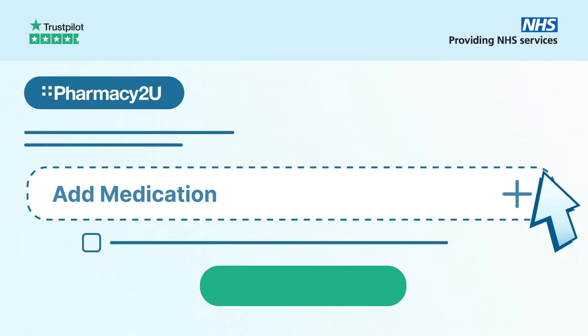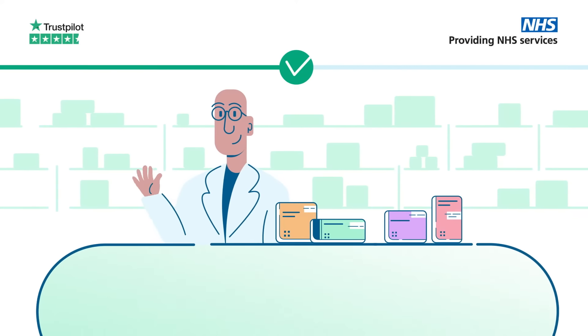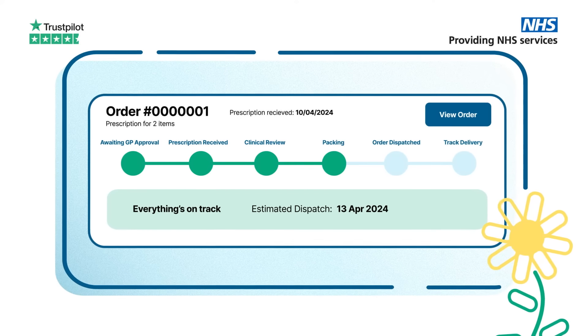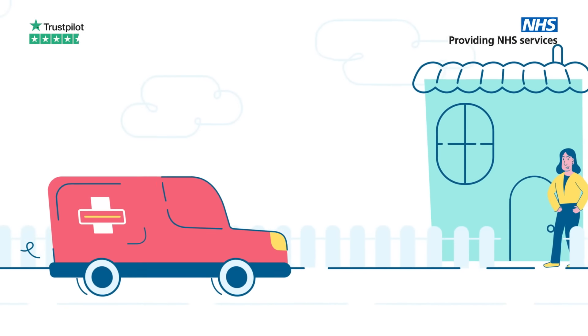Just select the medicines you've been prescribed and we'll contact your GP to approve your prescription request before our pharmacy team checks and dispenses it. We'll give you an estimated dispatch date at each stage, meaning peace of mind that everything is on track, before we mail deliver your prescription using their track service.